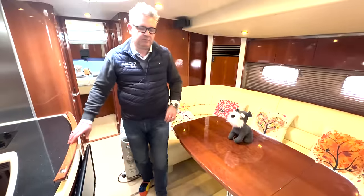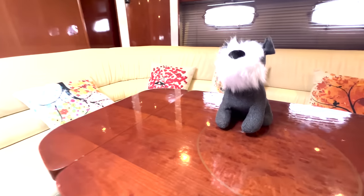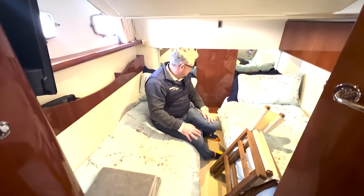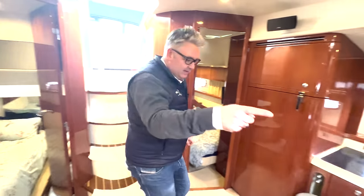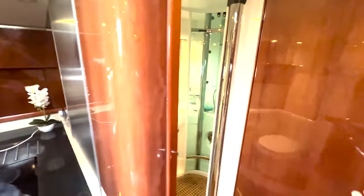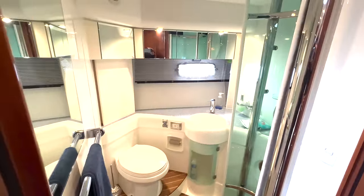Starboard cabin first — plenty of room, these change to make into a double, there's a TV and storage. It's a really nice, nicely made cabin. The day head is back there — that's the bathroom that both side cabins use.